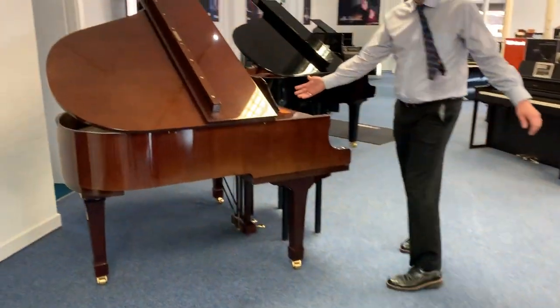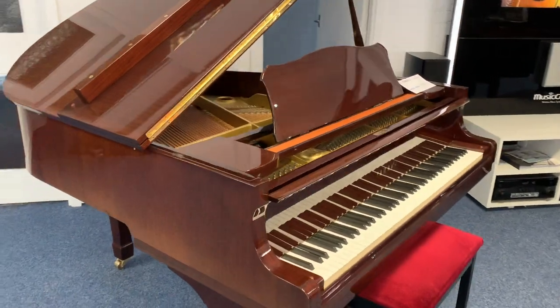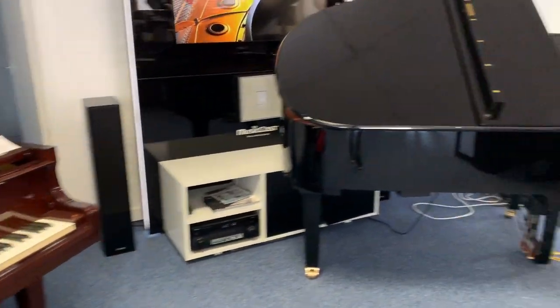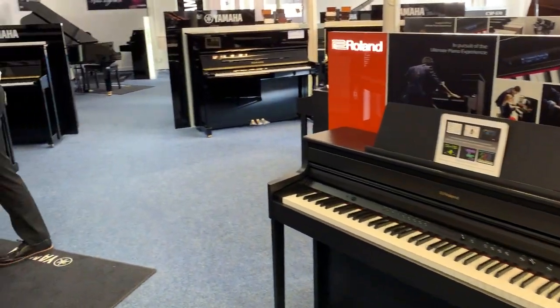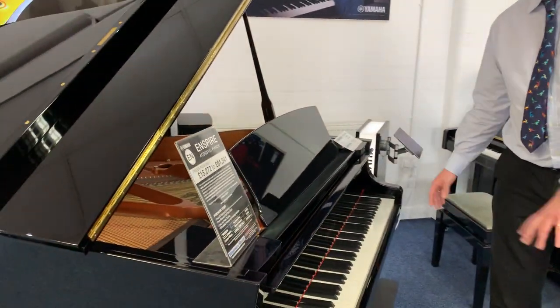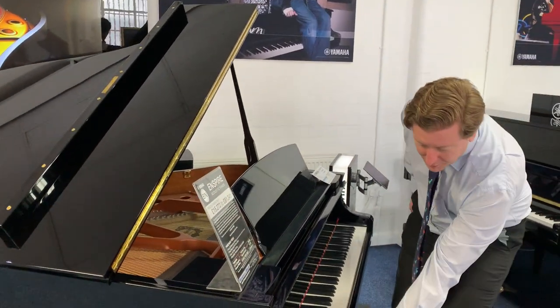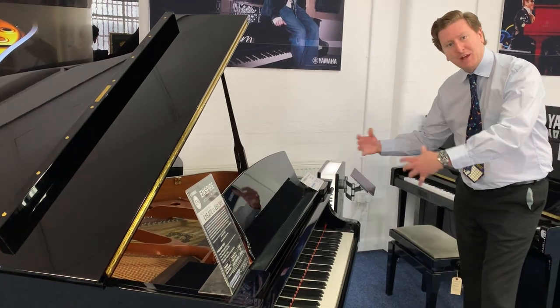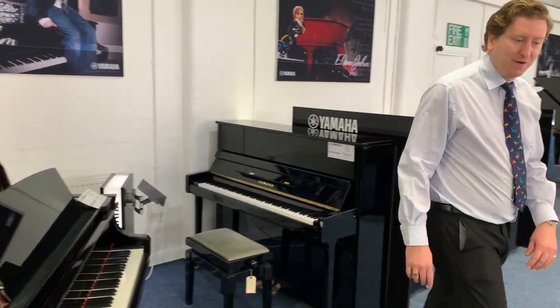As we make our way back through the showroom, here's a fantastic second-hand Yamaha GC1 that we've got. We also do the Yamaha Disklavier Inspire series pianos — what that is, is a traditional grand piano with a digital box on it which you control with an iPad, so you can play backing tracks and songs and things like that. We've got one of those here at the store in Bolton as well.